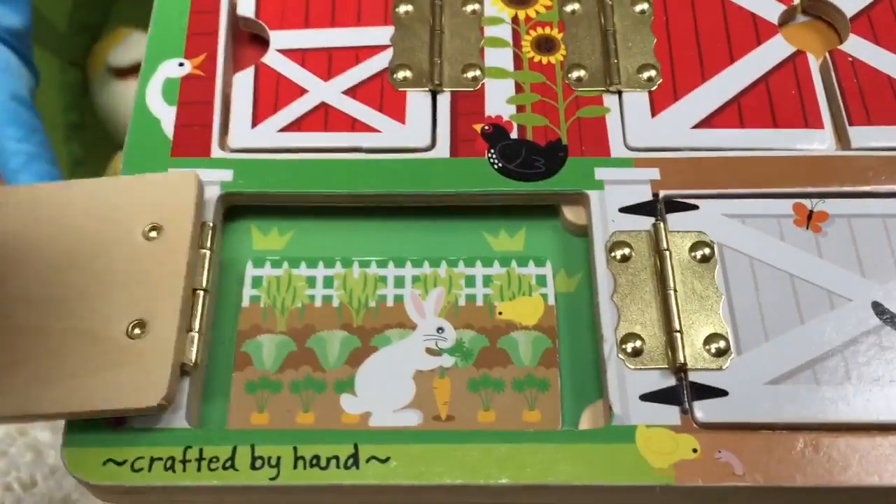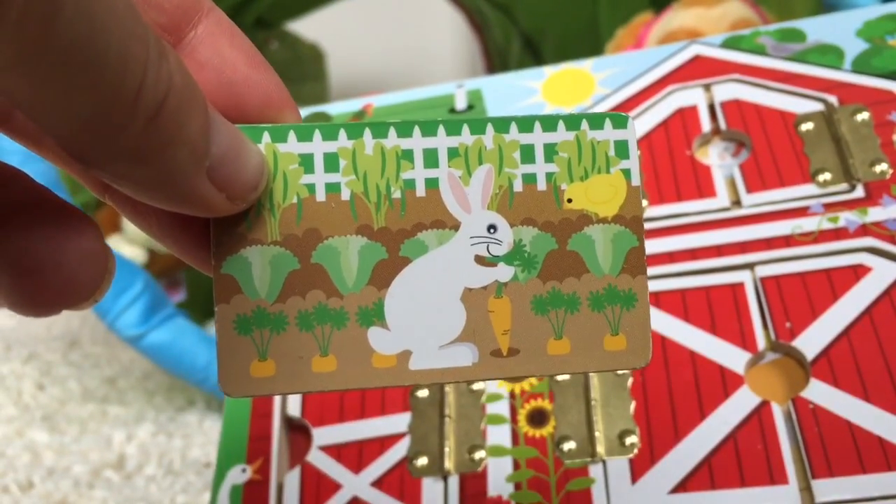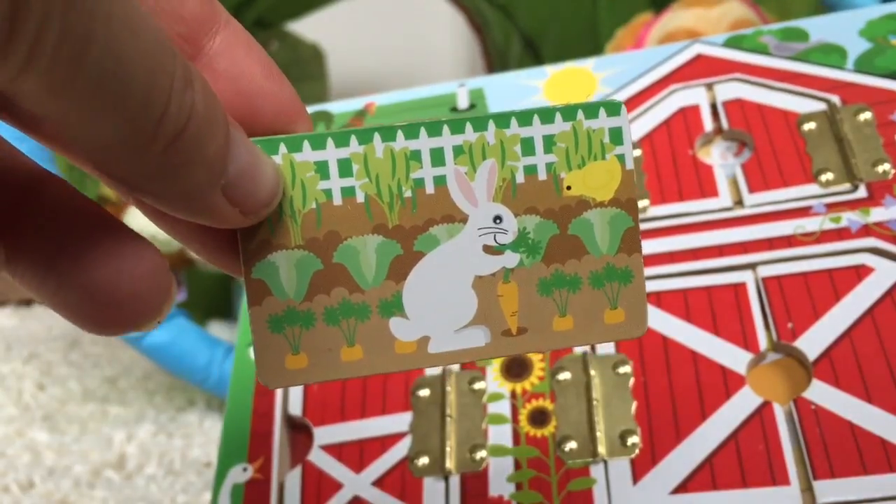This door has a little white rabbit and he's picking out a carrot from the garden. Rabbits don't really make noises — they just kind of wiggle their noses.